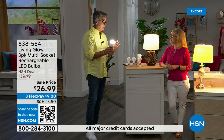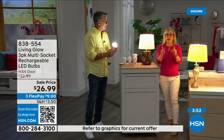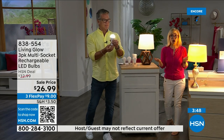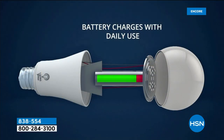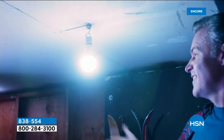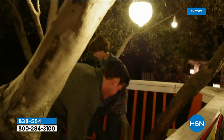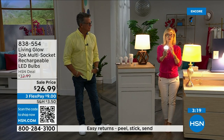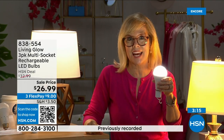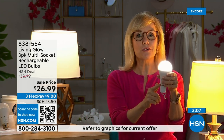All your Living Glow bulbs kick on for up to six hours when power goes out, then recharge automatically when power comes back. The number one question is how to charge them — they charge while they're in the lamp. You never have to take them out to charge, never buy batteries. Each bulb is rated for 50,000 hours. Used three hours a day, that's up to 45 years. It costs about one dollar per year per bulb — your energy bill goes down.